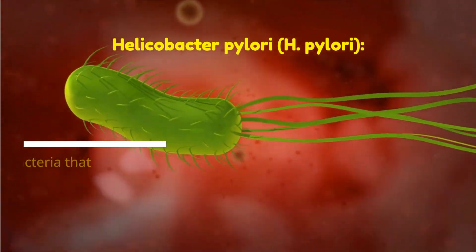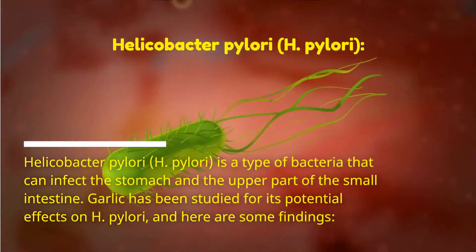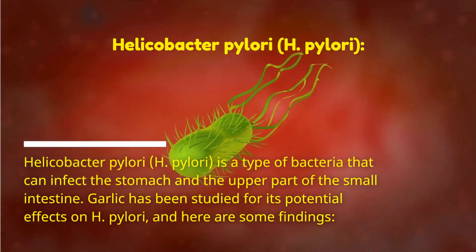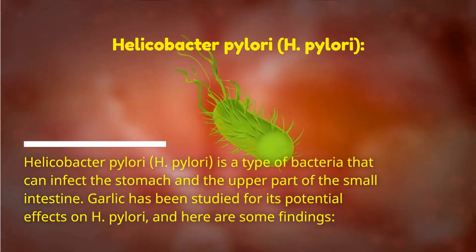Helicobacter pylori, H. pylori, is a type of bacteria that can infect the stomach and the upper part of the small intestine. Garlic has been studied for its potential effects on H. pylori, and here are some findings.